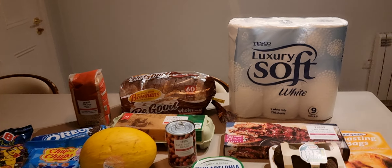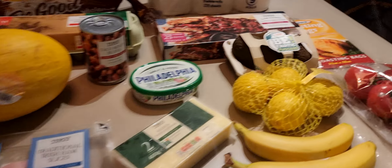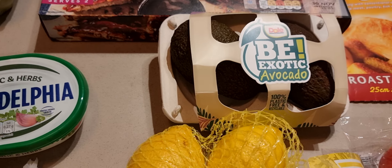Toilet tissue: €4.50. Honeydew melon: €2.50. Avocados: €3.30 for a pack.